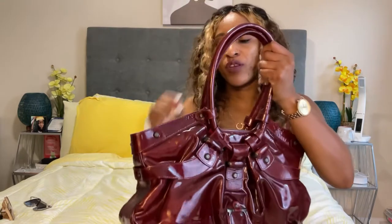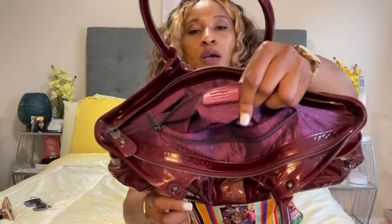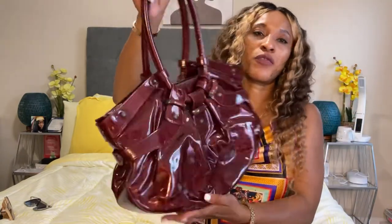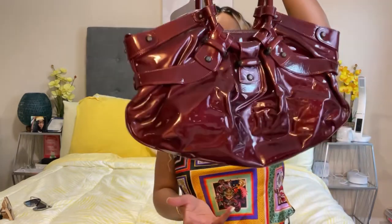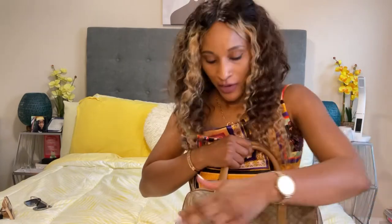Next up is a vintage bag by Salvatore Ferragamo. I got this from the thrift store and I think I paid $65. It's listed on my Poshmark. It's a large patent leather bag — a little on the heavy side. I'm not so crazy about it, which is why I listed it. They had it marked at $135 or something, but with 60% off it came to $60 something dollars.